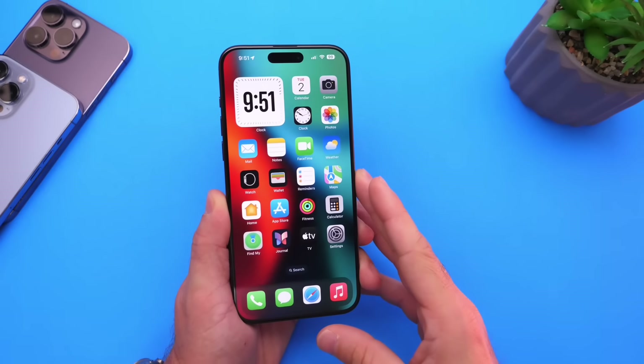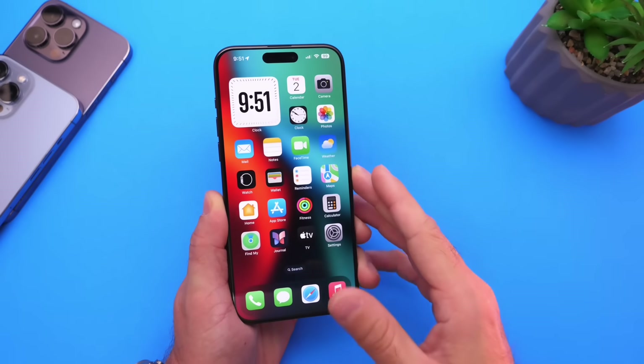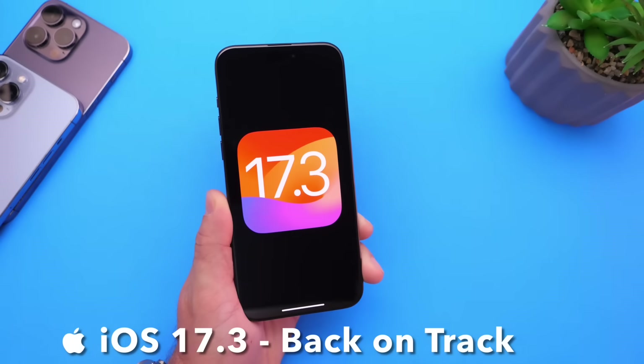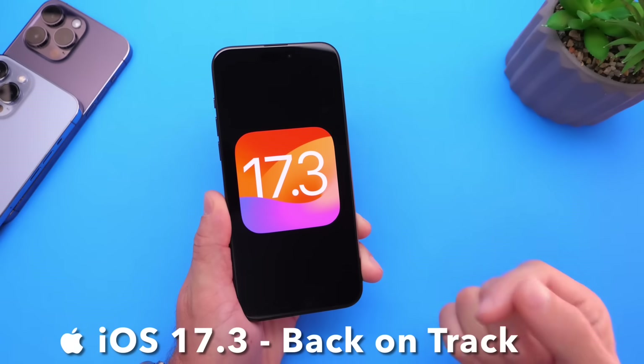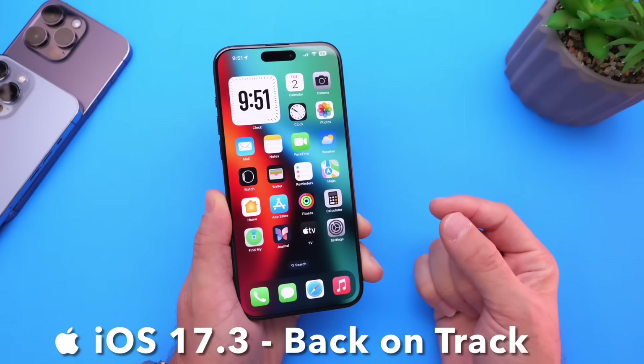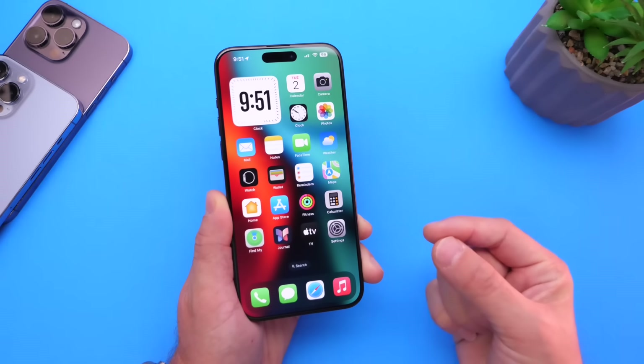Hey guys, welcome back to the channel. Happy New Year 2024 — this is the first video of the new year. I want to start off with iOS 17.3, the next major update coming to the iPhone. In this video, we'll talk about the expected release dates for the next beta and the official release.